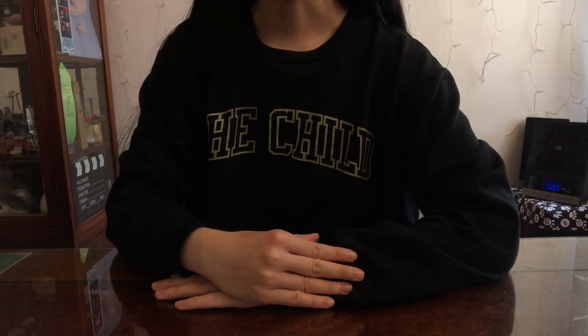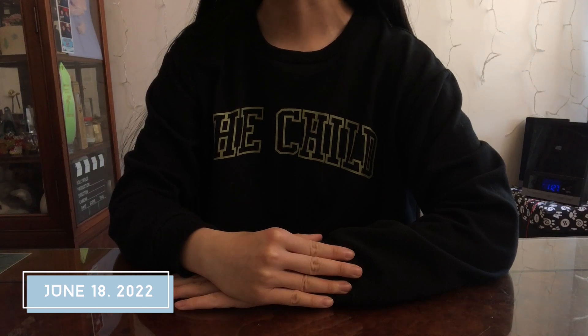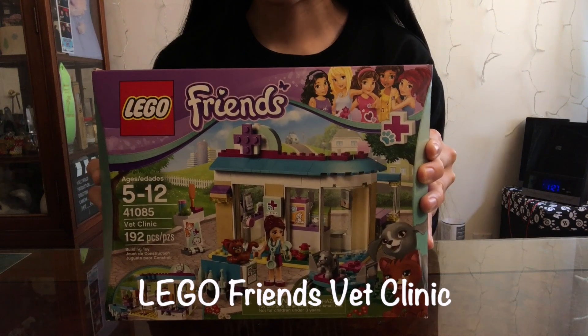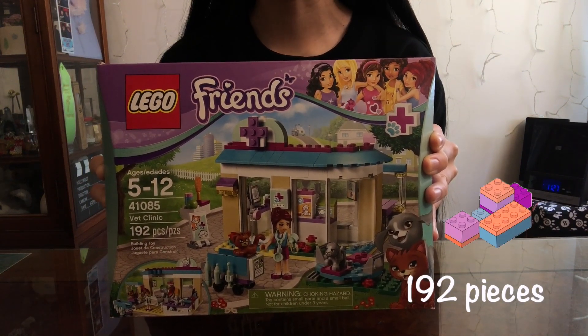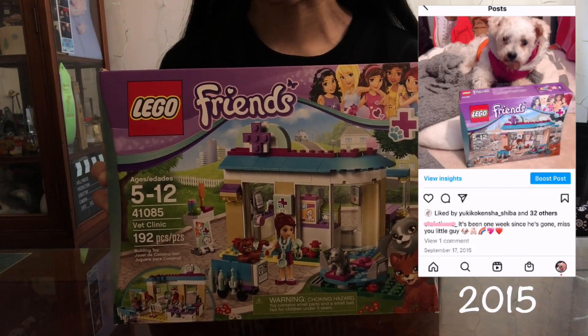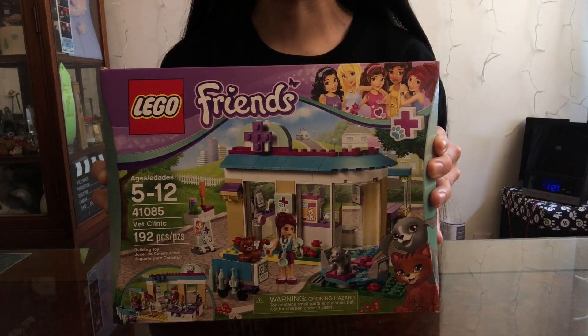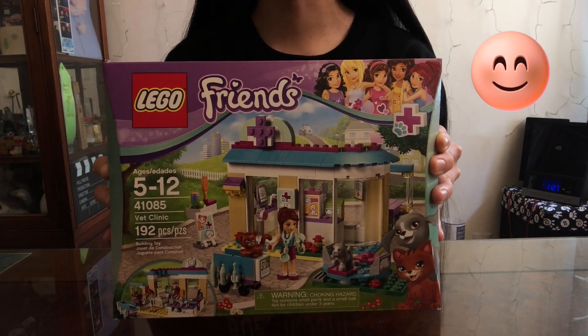Hello! Today is June 18th, 2022, and today I will be building the Lego Friends Vet Clinic. This has 192 pieces and I got this back in 2015. I don't know why it's taking me so long to build it, but today I will be building it. So enjoy!